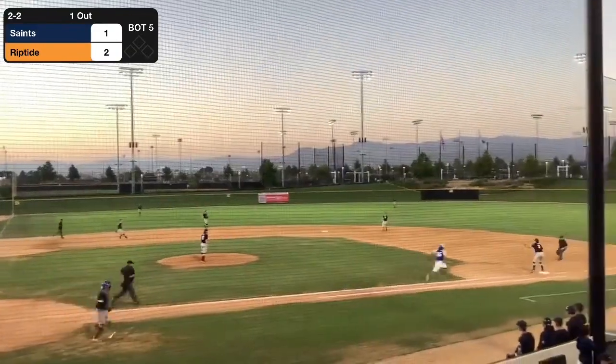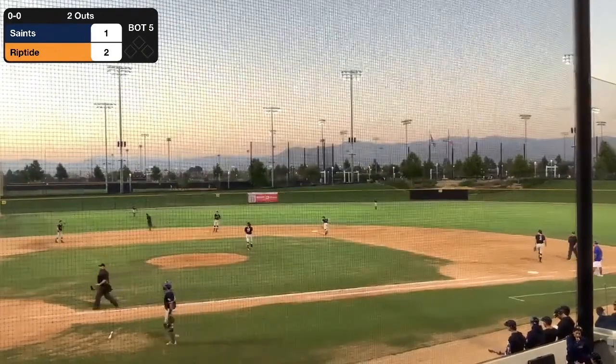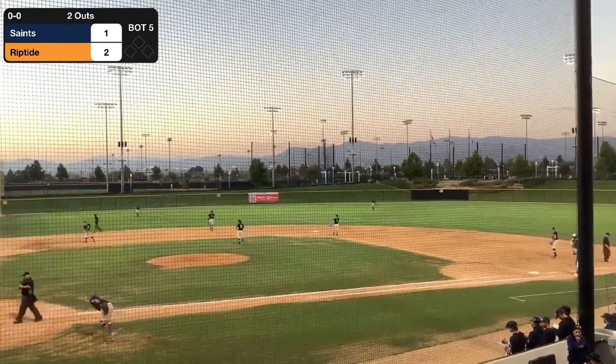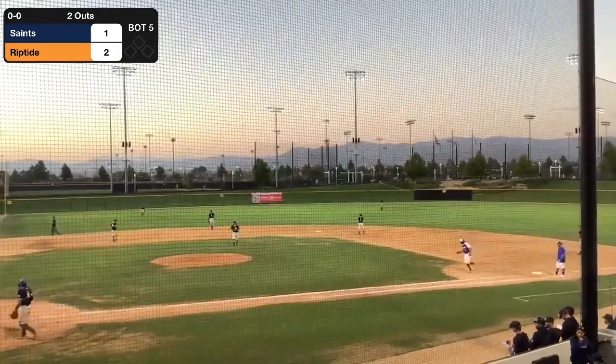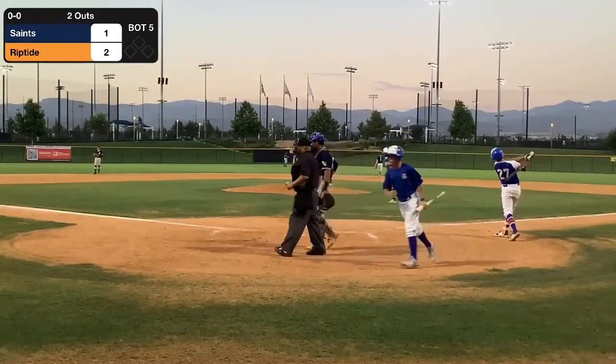Heck of a play by Marlow over there at third base. He had the wherewithal to understand — given how hard that ball was hit by Wilson Galvan — that he's going to be able to get to his feet and he's not going to have to throw the ball from his backside or from one knee.